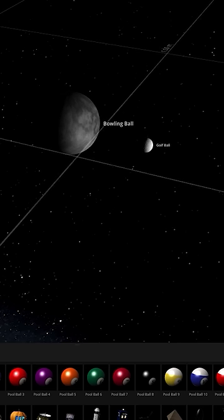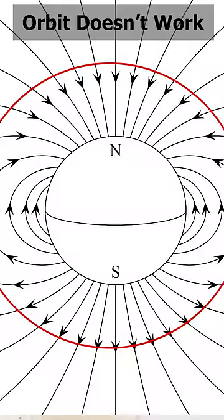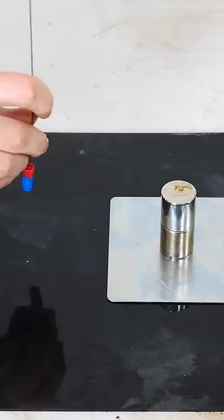We know that attractive forces like gravity can cause things to orbit each other if you get the right orbital speed and distance. So does that mean we could get two magnets to orbit each other? Well, you'd have to set it up so you aren't crossing the poles of the magnets, so you could orient the magnets vertically so the fields look like this.